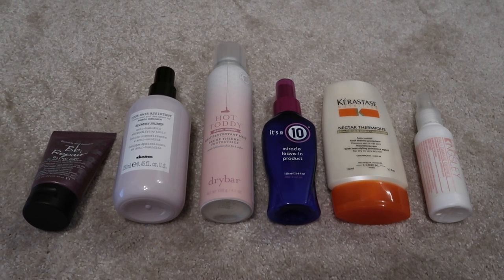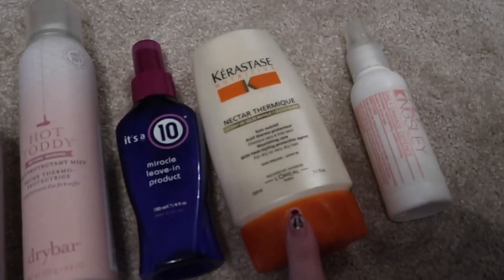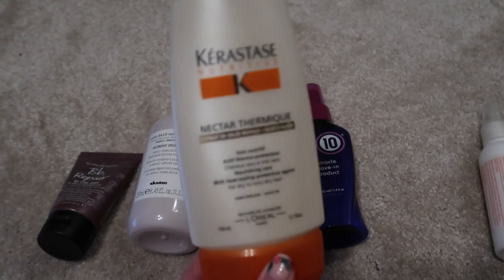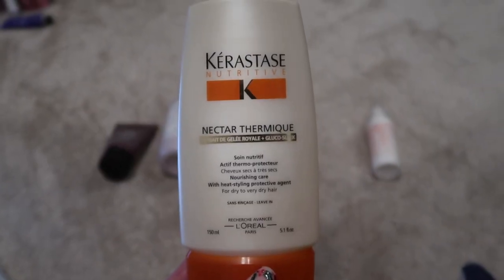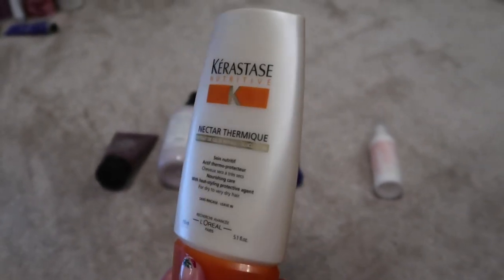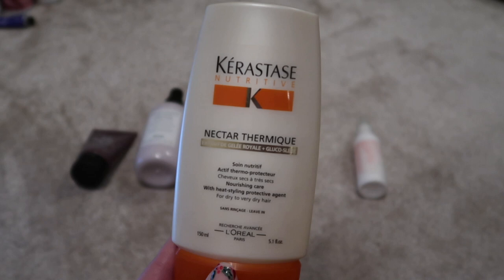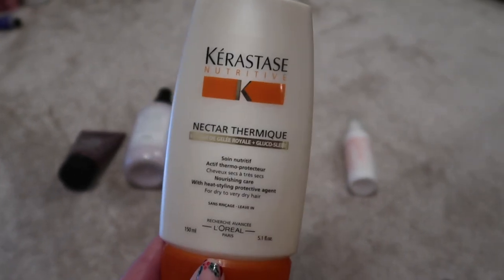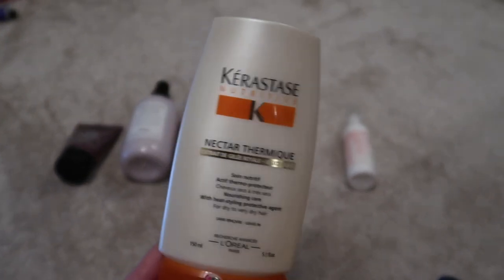On to heat protectants — I have six worth $150.79. The most expensive and also the oldest is the Kerastase Nectar Thermique. I have spoken about this before, but I am so much more likely to use something I can spray into my hair — I actively avoid balmy, creamy products. Unsurprisingly this has languished in my collection, but I'm going to try and finish it this year, possibly adding it to my project pan. It's worth $43, by far the most expensive of my heat protection items.